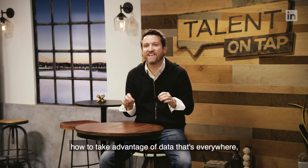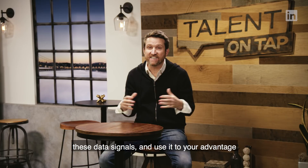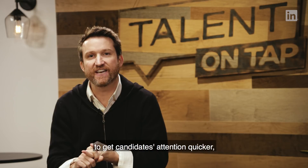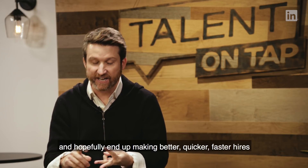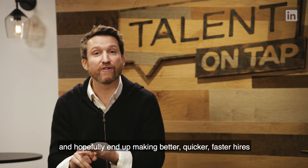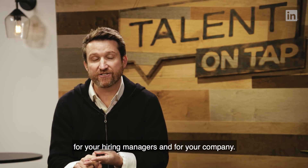So we're going to talk about how to take advantage of data that's everywhere — these data signals — and use them to get candidates' attention quicker, get more positive response rates, and hopefully end up making better, faster hires for your hiring managers and your company.